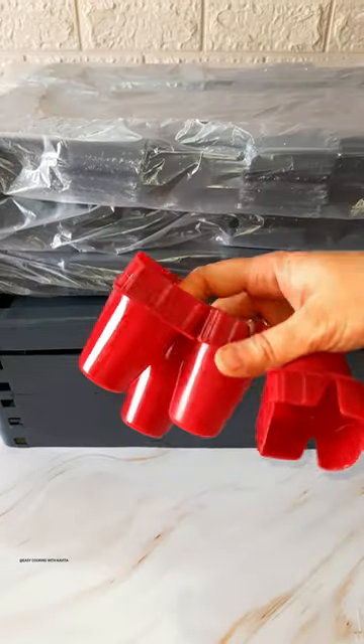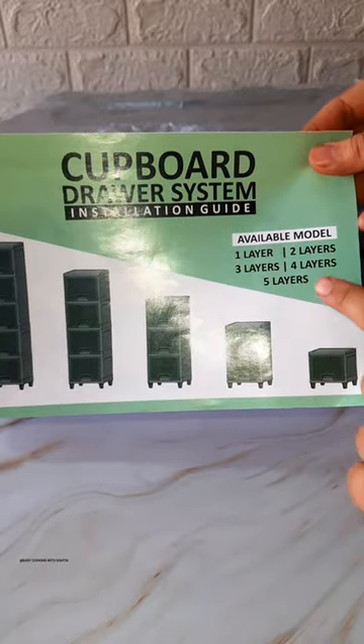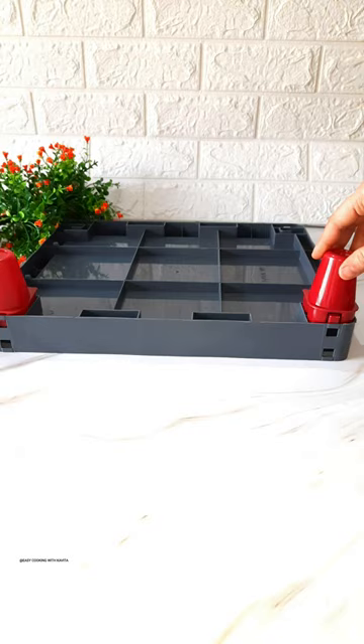There is an instruction manual. If you have a child in your house, you can also install it easily. It comes in 5 different layers.